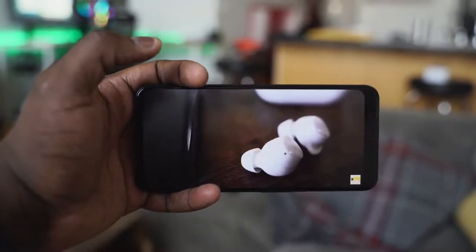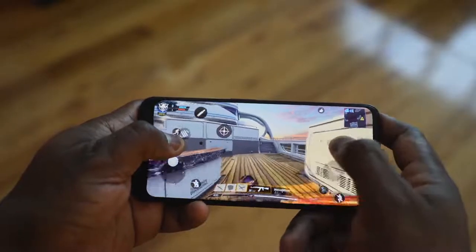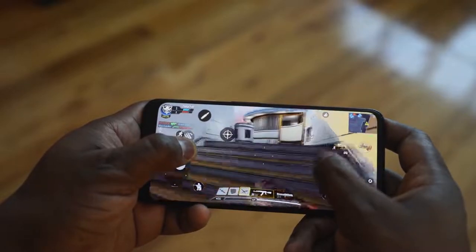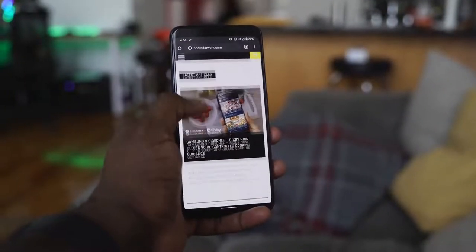There are videos out there that will tell you the Pixel 4 XL is not for you. I say it's not for a lot of people because of that 80% mentality. You've got to look at the competition. This device also has a ton of features. You've got a 90Hz display, which is really nice, especially for people like me who like to game. The problem is it does that variable 60 to 90Hz depending on screen brightness.